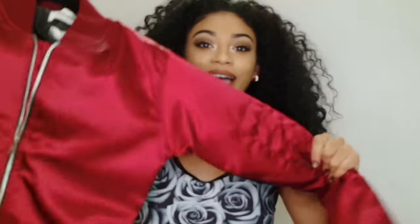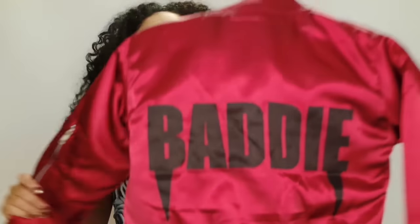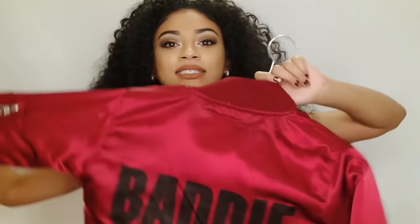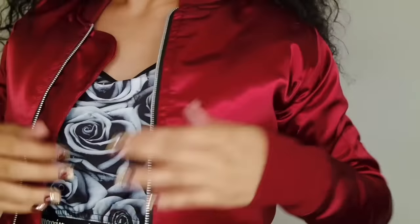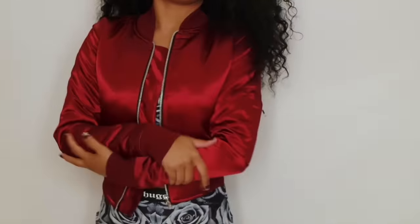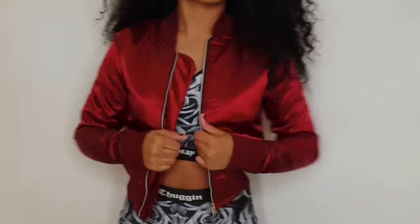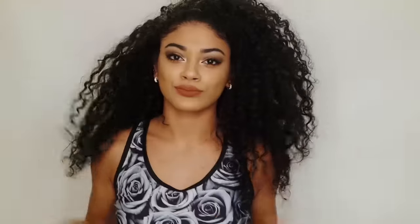And then the last jacket that I have is one of their newer silk bombers and it doesn't have that little black ties on the side, which I love. It also says 'baddie' and it's like a dark maroon red and it's silk and it's so cute. It matches my nails.